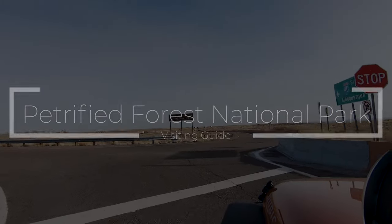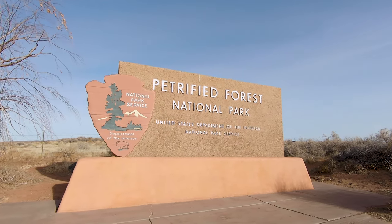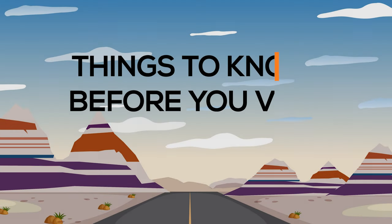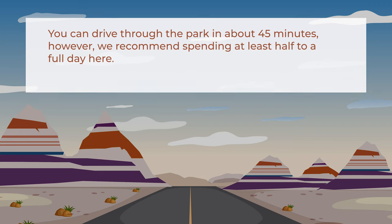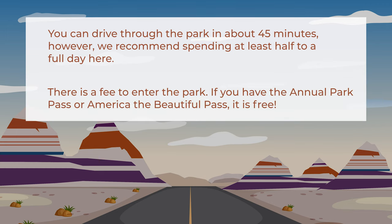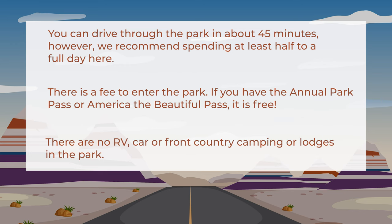Petrified Forest National Park is, in our opinion, one of the most underrated national parks. The park is open from 8 to 5, with the exception of Thanksgiving and Christmas. You can drive through the entire park in about 45 minutes, but we recommend spending at least a half day to a full day here. There is a fee to enter, but if you have an annual park pass or the America the Beautiful pass, it is free.